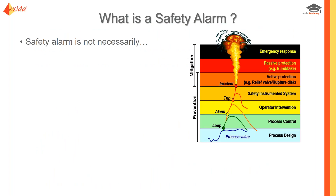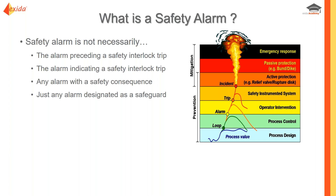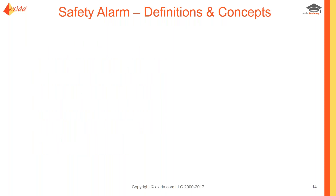A safety alarm is not necessarily the alarm that precedes a safety interlock trip, nor necessarily the indication of the trip, nor any alarm with a safety consequence, nor any alarm designated as a safeguard, nor any alarm that's part of an independent protection layer. There's a process for determining whether something is a safety alarm. Just because it meets one of these statements does not necessarily mean it must be or is a safety alarm.